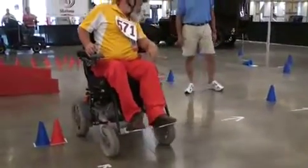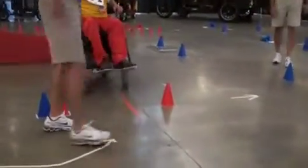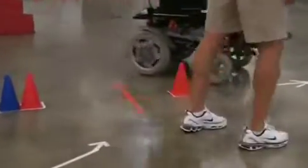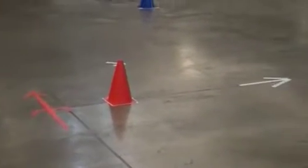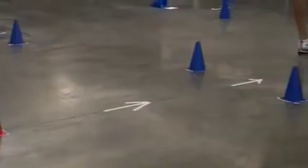Now we have some symbols that are on the floor as well. On certain occasions we have veterans that are color blind, so we have a different type of arrow that signifies that it is a reverse gate for those who are color blind.